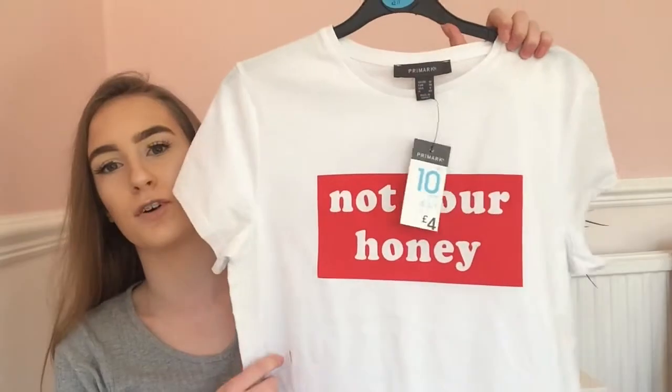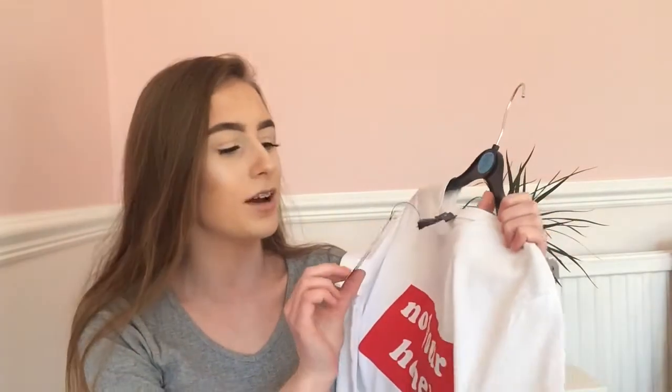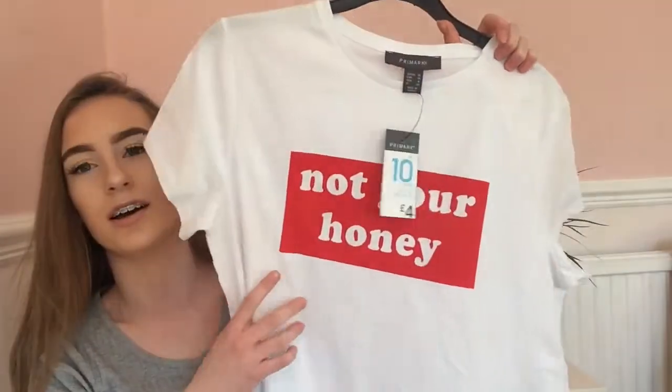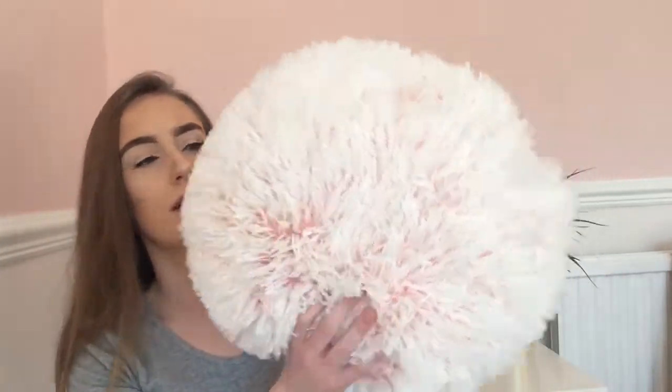The next thing I got was this top for my sister, as it is her birthday in about 10 days. I got this for four pounds and it just says 'Not Your Honey.' I thought this was really her — it's really nice and she loves wearing these type of tops, so I got her that.